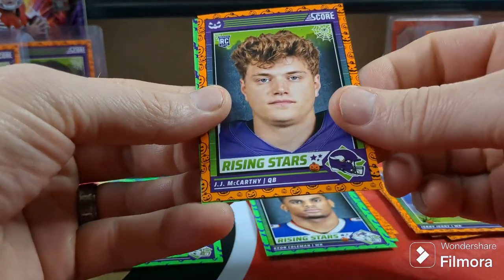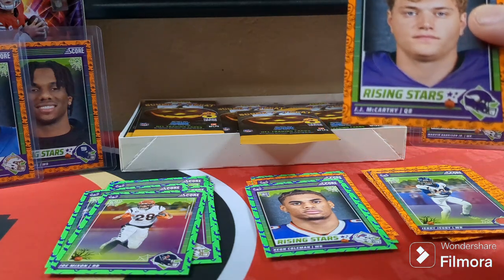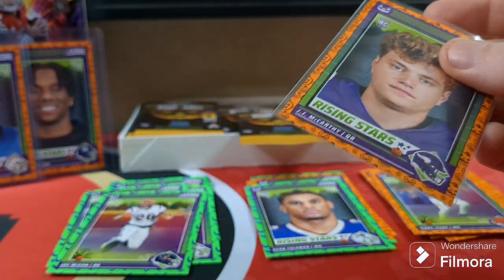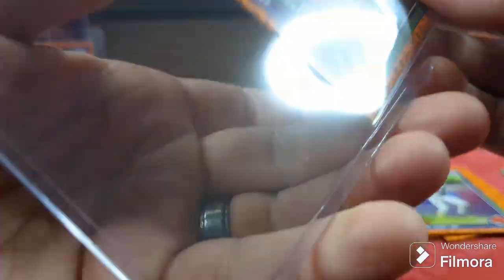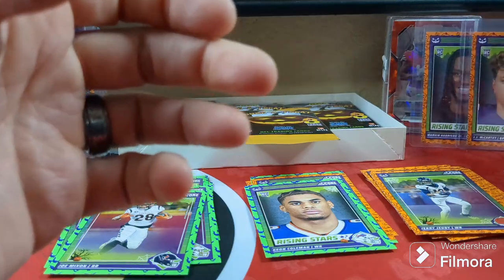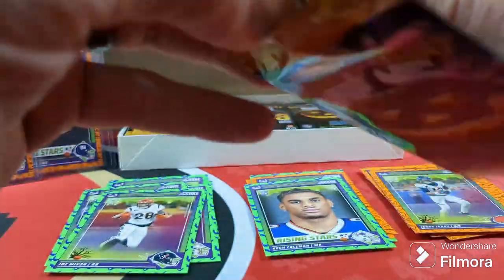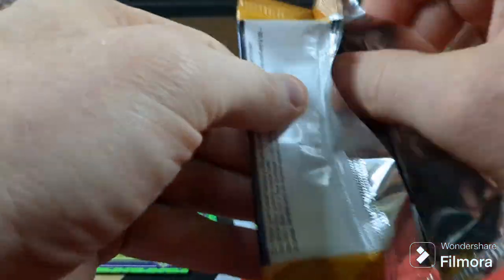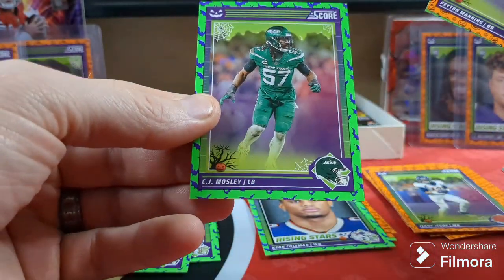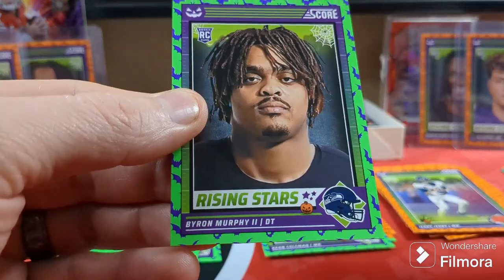Jerry Judy. JJ McCarthy — there's another good one. Joe Mixon. Joe Mixon is in his Texan helmet but his card still shows his Bengals uniform. The bats — CJ Mosley. Peyton Manning. Byron Murphy. I'll pull a duplicate of McCarthy and throw it up on eBay.